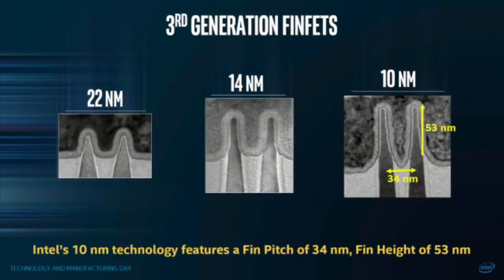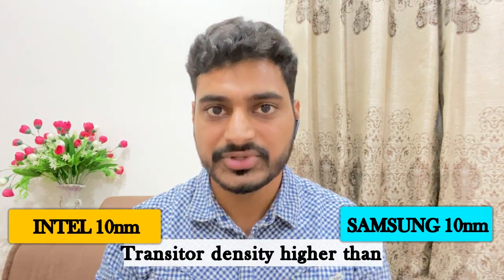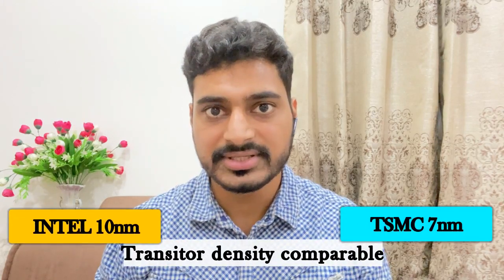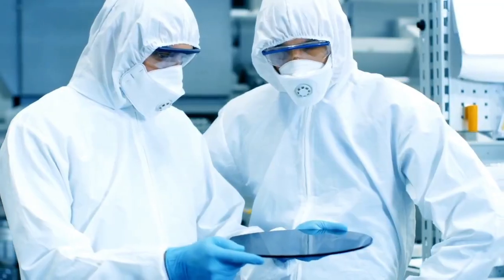Now most importantly, since this technology node is just a marketing notion, therefore each and every company has its own definitions and performance values for their technology node nomenclature. So by making small changes in the parameters, they announce new tech nodes in the market and grab more attention from users. For instance, the manufacturing parameters of Intel's 10nm technology node are way too close to Samsung's and TSMC's 7nm tech node. So actually Intel's 10nm transistor density is already higher than Samsung's 10nm and comparable to TSMC's 7nm. Similarly, Intel's 14nm performance values are already close to Samsung's 10nm technology node.